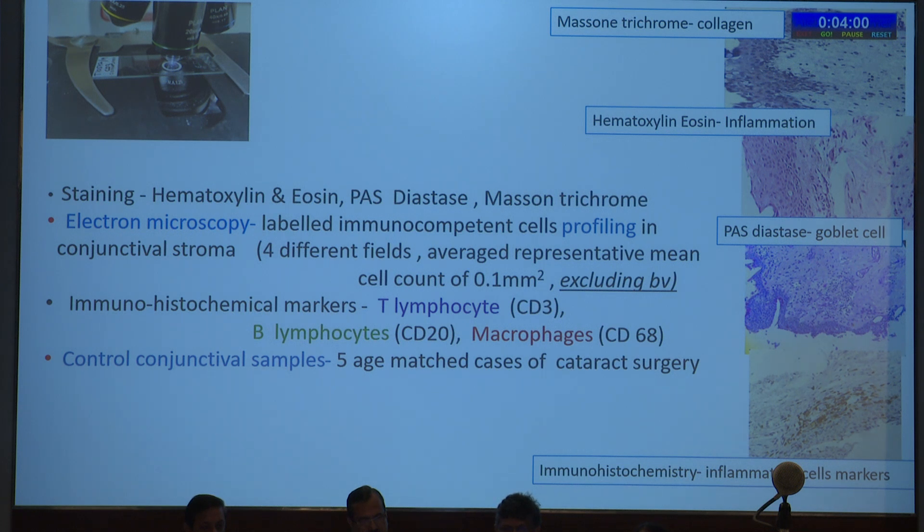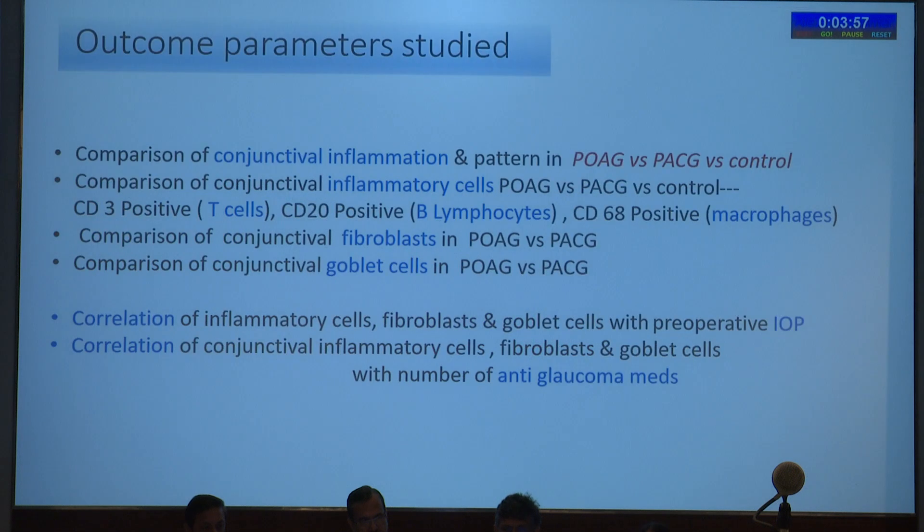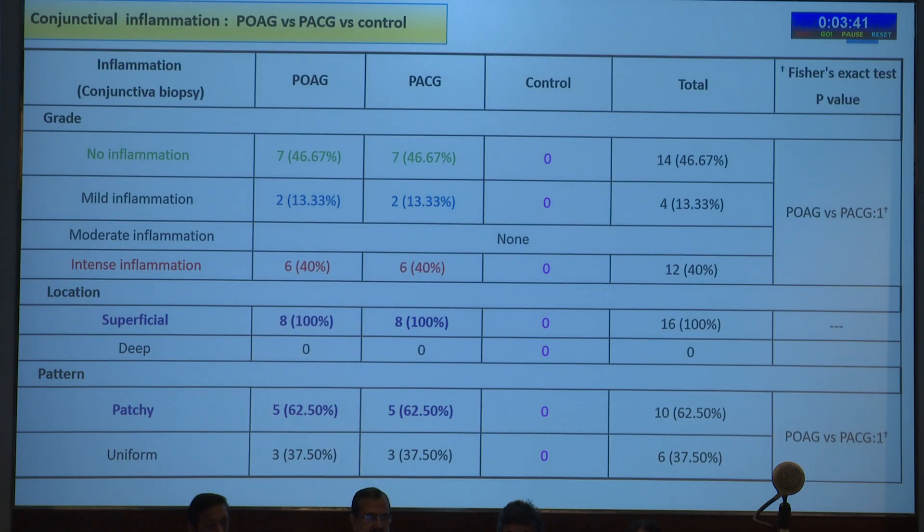Control samples were five age-matched cataract surgery cases. The outcome study compared conjunctival inflammation patterns in POAG vs. PACG vs. controls, including inflammatory cells, fibroblasts, and goblet cells, and their correlation with preoperative IOP and number of anti-glaucoma medications. Conjunctival inflammation was pre-existing in 13% of cases as mild and intense in 40%. No inflammation was seen in 46%, and findings were virtually similar for both POAG and PACG. Inflammation was primarily superficial and patchy in pattern.